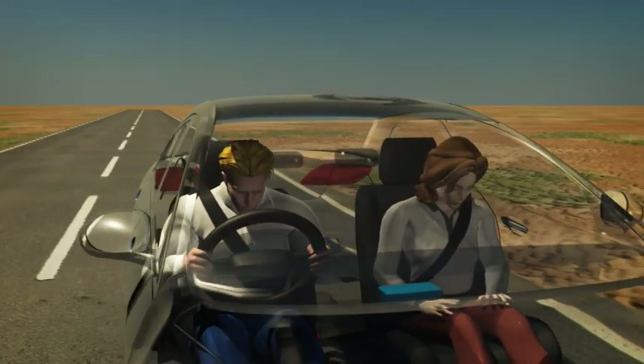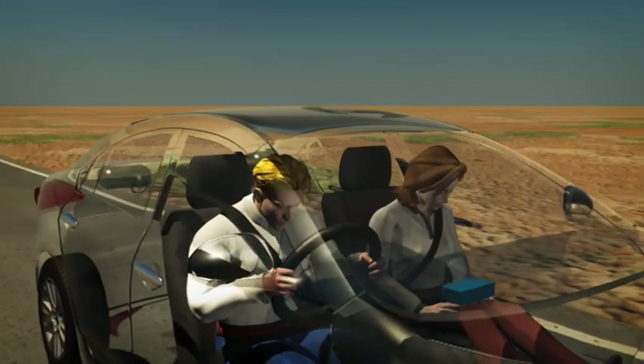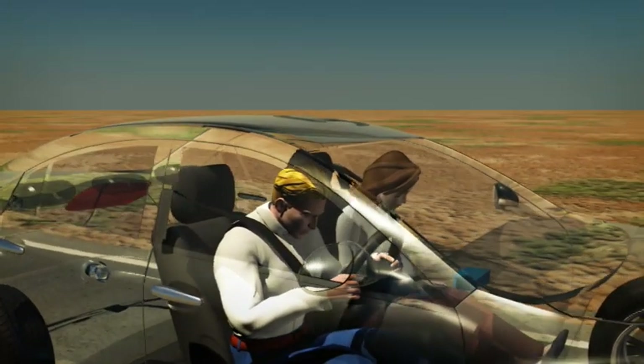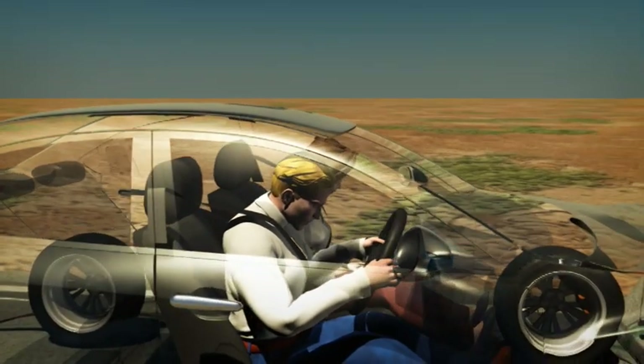Airbags are designed to deploy only during moderate to severe collisions and can operate in different combinations, depending on the type and severity of collision. The system usually comprises front, side, and curtain airbags.